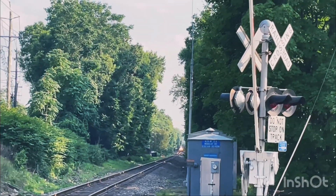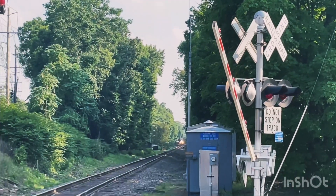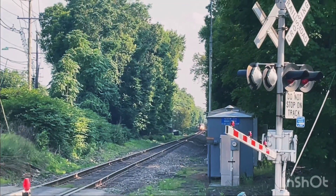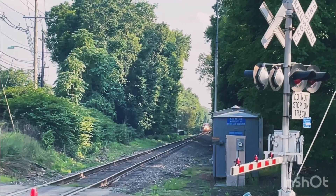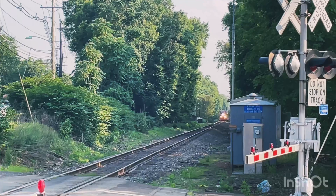Sounds like a PL here. Sounds like an unrestricted horn. Looks like a tiger stripe. I like these units, tiger stripes. The striped plow.